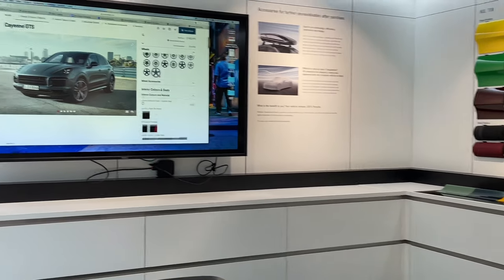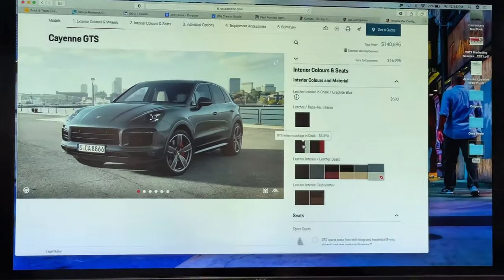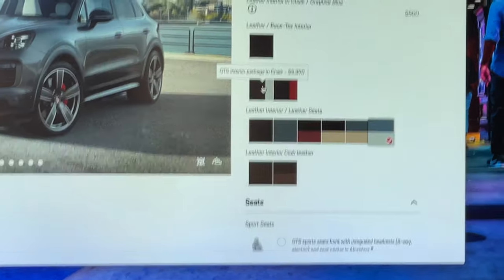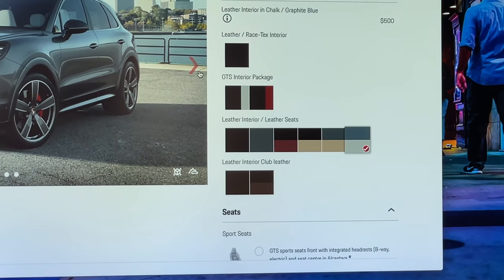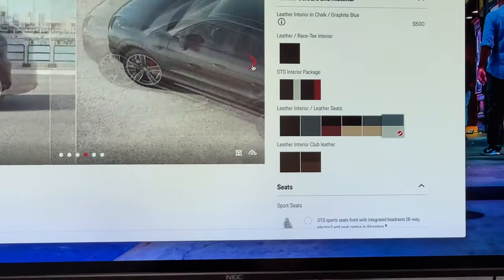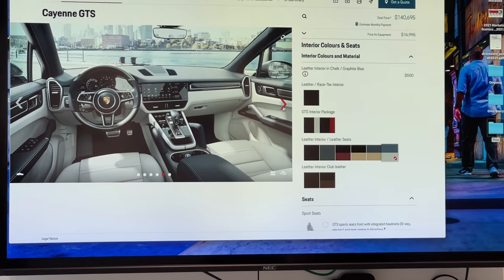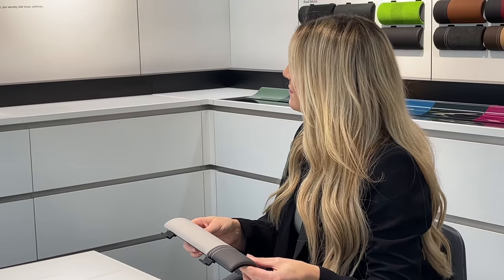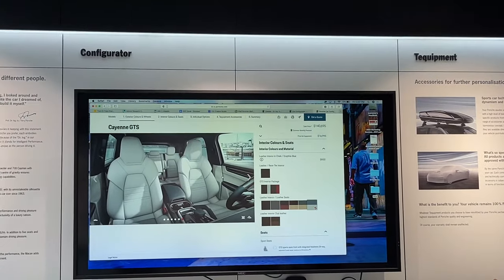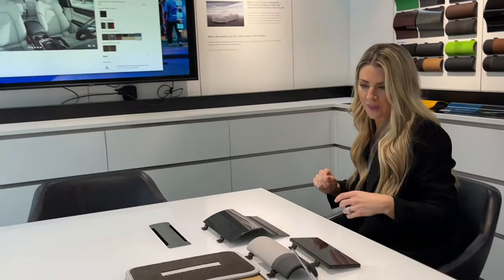Scrolling into our leathers and interior colors, you have your standard black, and then you have your GTS package stitching. This time around we did chalk on graphite blue, which really brightens it up on the inside. The configurator shows you an interior shot — it's a nice contrast from the usual black interior cars nowadays, really brightens up the interior and gives it a little bit more class. You can see what it will look like, but as mentioned, touch is very important when selecting something like this.